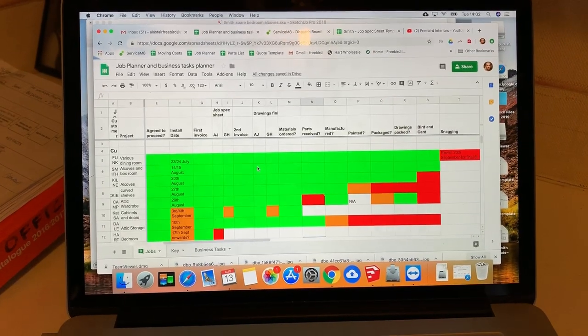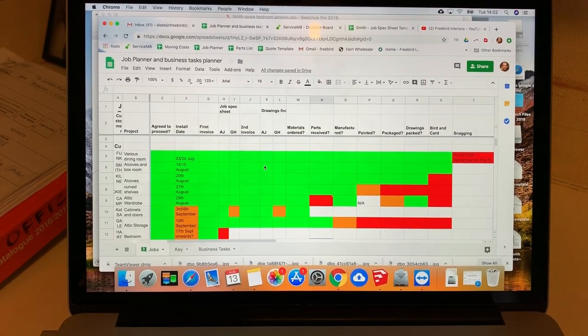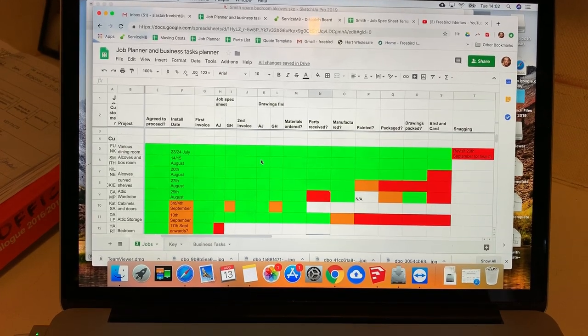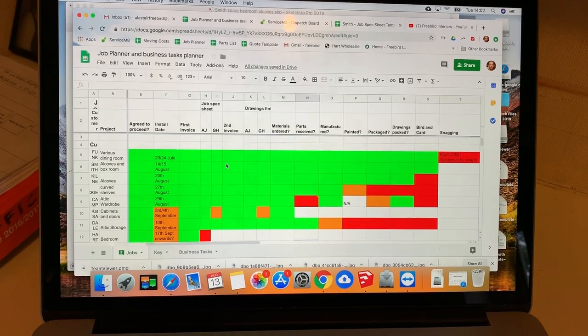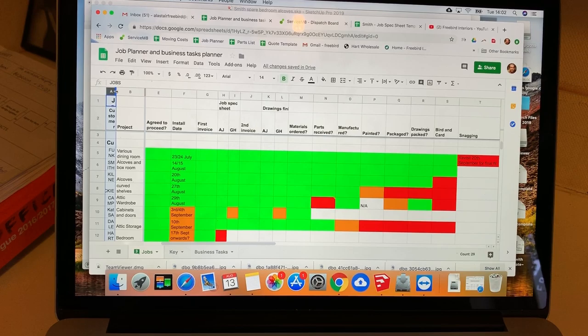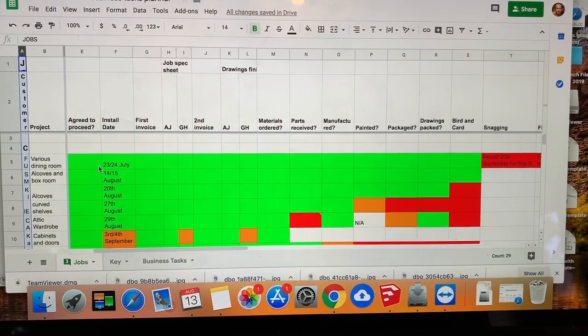We use a lot of Google apps because we can share them across the team. They work on the mobile and the desktop, and they instantly update. So we have all of our documents on Google Drive, and this is an example of a Google Sheets document that I use when we're having a staff meeting, which is about 10 a.m. on Monday morning.